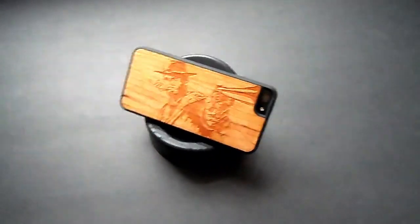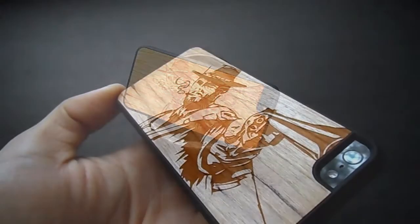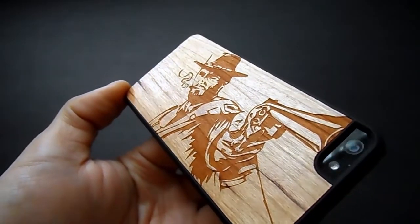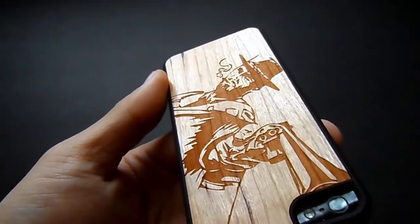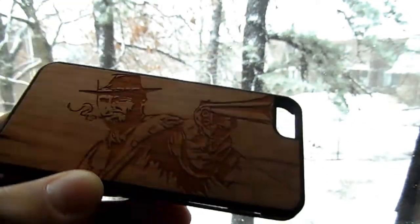Go ahead and visit carved.com to check out their awesome cases — truly worth it. I have no critiques of this product. If you're looking for a more rugged case, this one isn't for you, but it is truly stylish, shows lots of personality, and I'll be using it much more often than the other cases I've reviewed in the past.